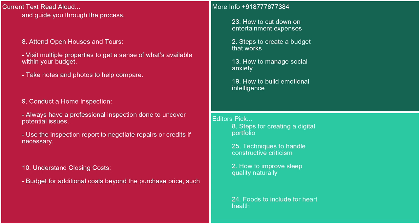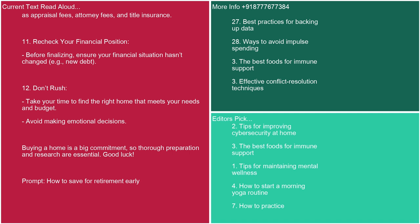10. Understand closing costs. Budget for additional costs beyond the purchase price, such as appraisal fees, attorney fees, and title insurance. 11. Recheck your financial position. Before finalizing, ensure your financial situation hasn't changed — e.g., new debt. 12. Don't rush. Take your time to find the right home that meets your needs and budget. Avoid making emotional decisions. Buying a home is a big commitment, so thorough preparation and research are essential. Good luck.